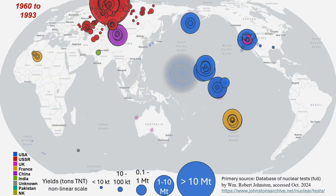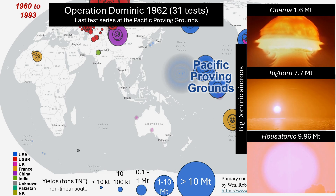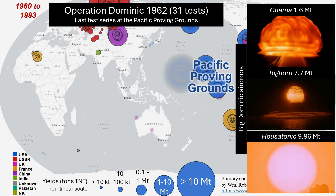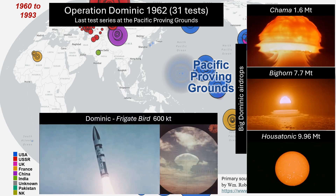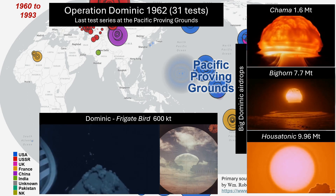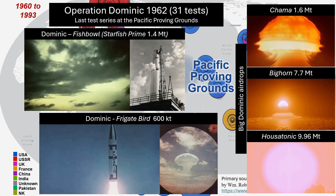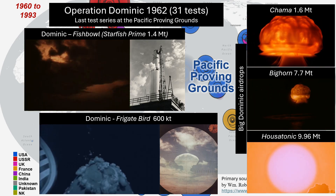Early in this same period, the last test series took place at the Pacific Proving Grounds. Named Dominic, mostly comprising B-52 air drops, it was one of the largest U.S. weapons testing programs conducted for total yield. It also notably included Frigate Bird, the only fully operational submarine-launched ballistic missile test with a live warhead, and the rocket-based Fishbowl series of high-altitude tests, including Starfish Prime, the largest nuclear detonation in space.